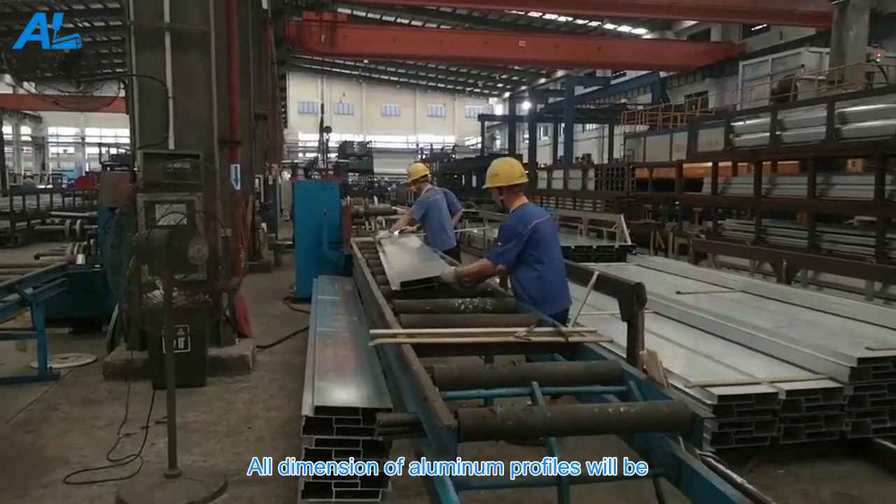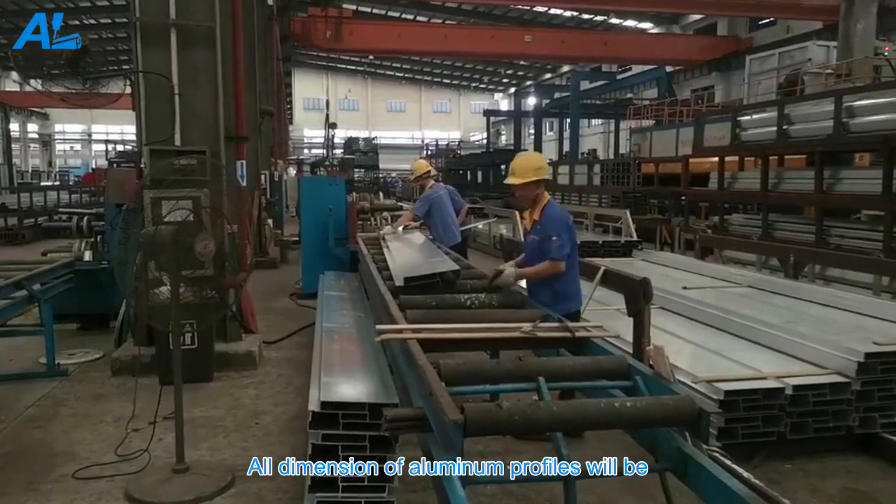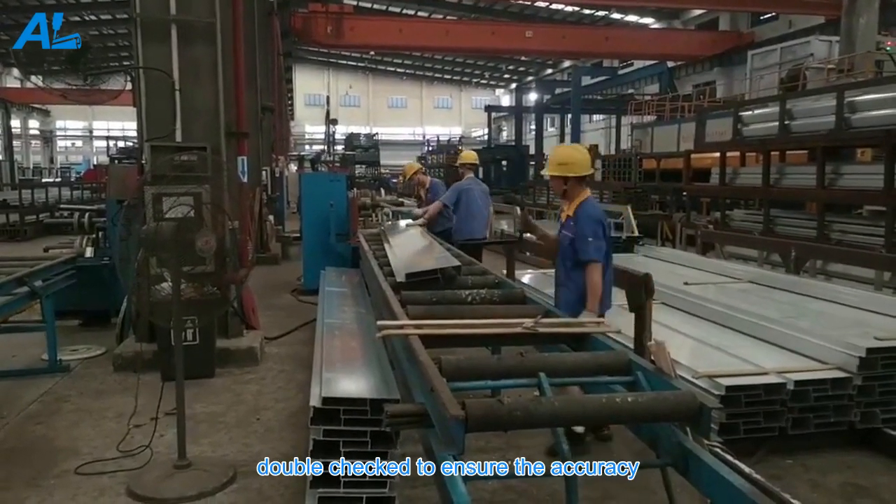Measurement workshop. All dimensions of aluminum profiles will be double-checked to ensure the accuracy.